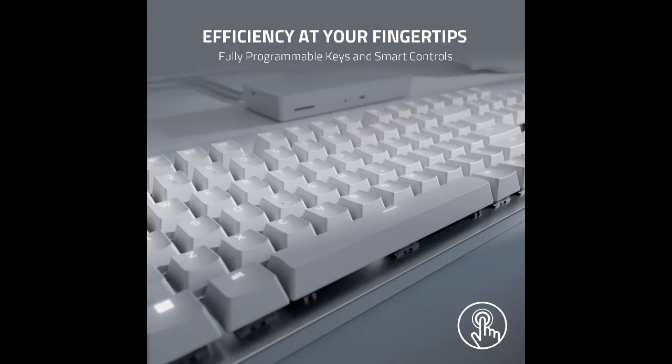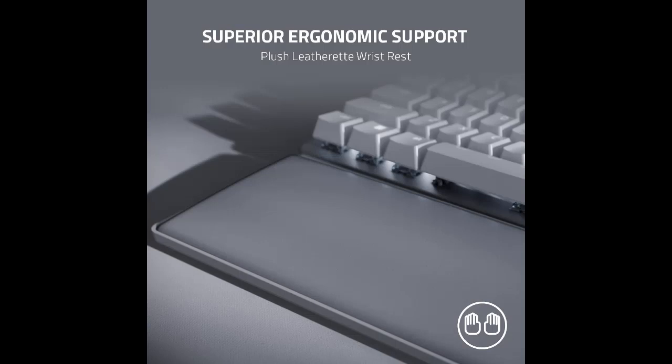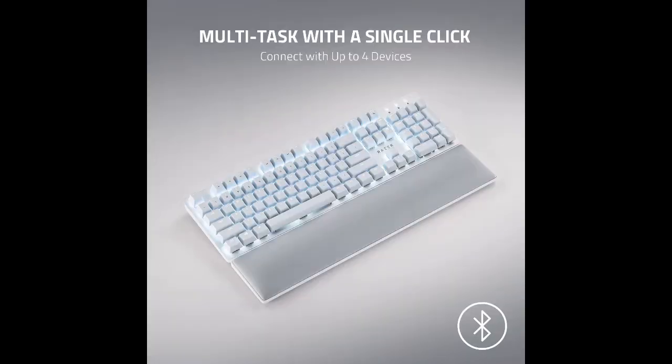It comes with a Razer productivity dongle that pairs with select Razer mice like the Razer Pro Click, and you can also pair it with up to three devices via Bluetooth. Gamers will appreciate the extremely low latency and linear Razer Yellow switches for a fluid and responsive in-game experience. Note that it only comes with linear switches — if you prefer tactile or clicky switches, consider the Logitech G715, which offers full RGB lighting, a wider switch selection, and an included cloud-shaped wrist rest.